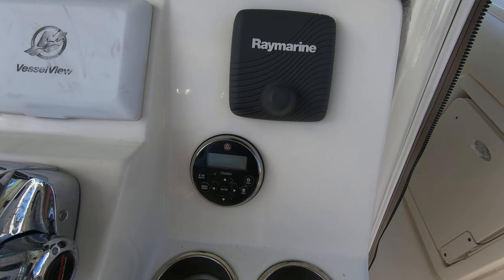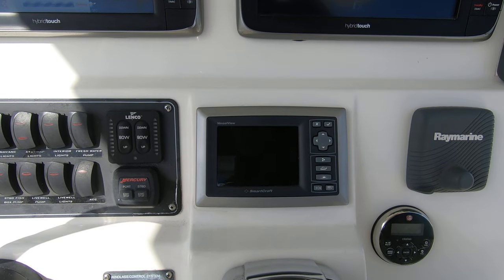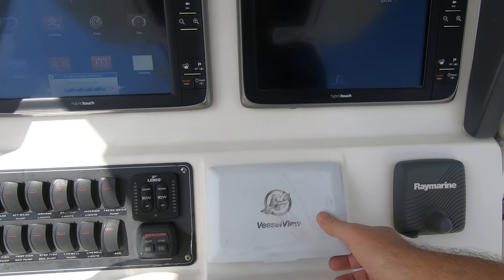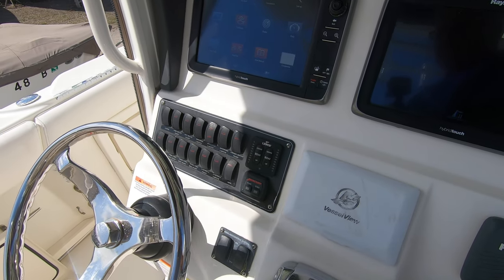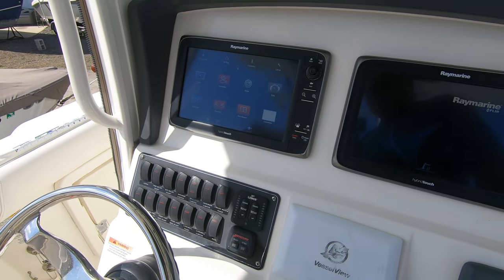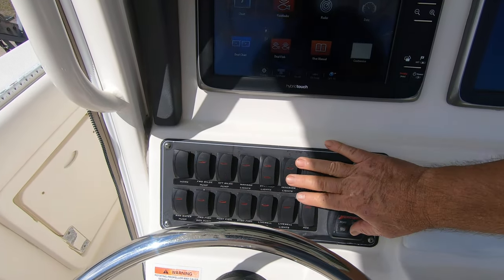There's a Clarion stereo, engine gauges, and a Vessel View display that gives you all your engine information — hours, RPMs, fuel quantity remaining, and that sort of stuff. There's an anchor windlass control here and also a remote control anchor windlass up front at the windlass. All the switches are in beautiful shape.